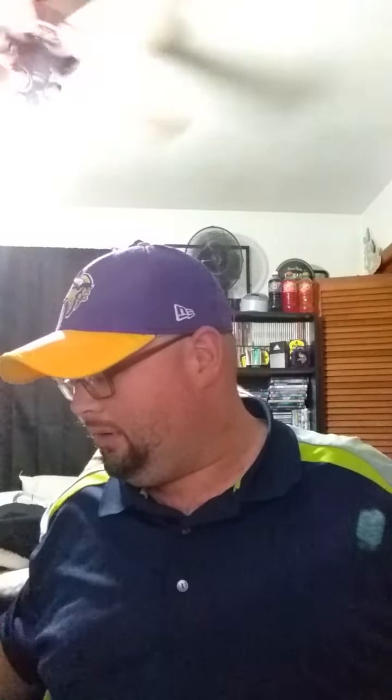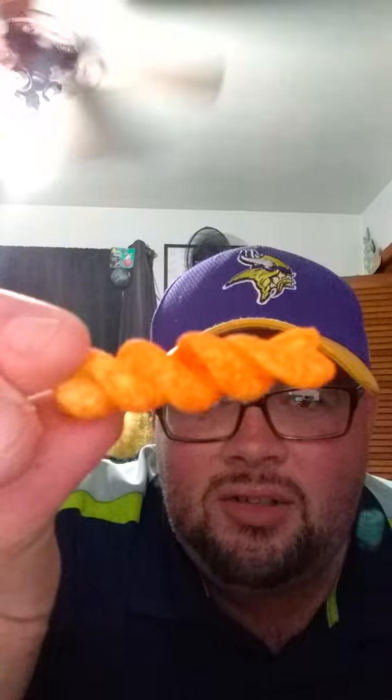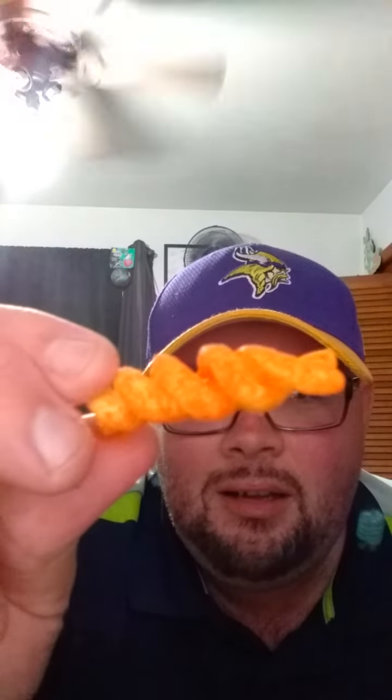Our next flavor is Double Cheddar. I've already popped those open, so I'm gonna give you a little close-up as well. You can see the Double Cheddar seasoning — it's got all kinds of cheddar seasoning on those chips.